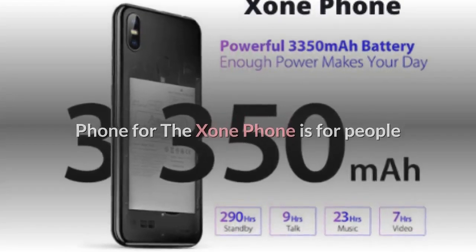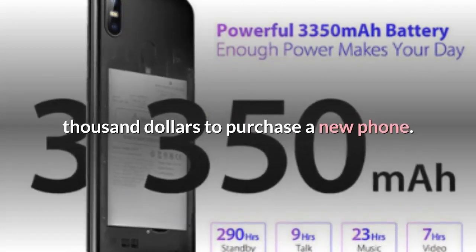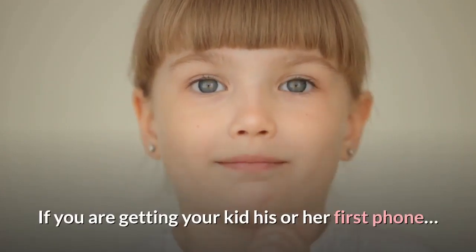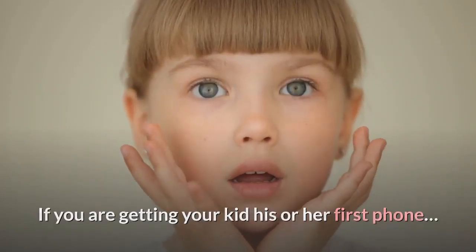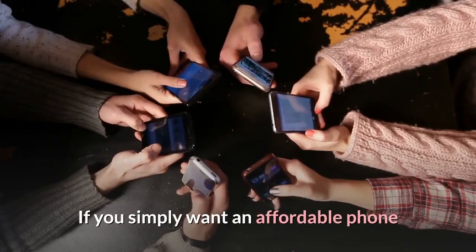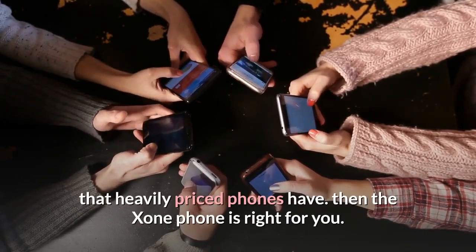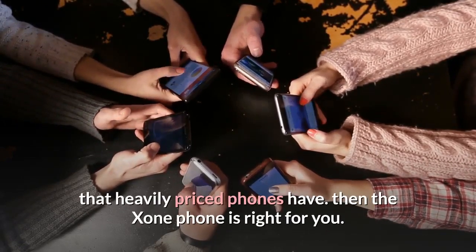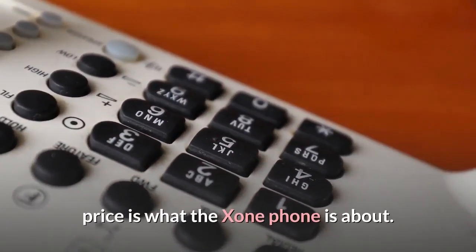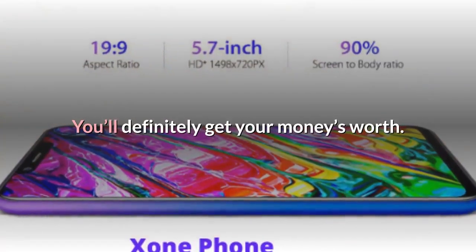Who exactly is the Exxon Phone for? The Exxon Phone is for people who don't really want to cough up to $1,000 to purchase a new phone. It is perfect if you need a second phone and don't want to spend too much, if you're getting your kid his or her first phone, if you're gifting a relative or friend a new phone, or if you simply want an affordable phone with a lot of the cool features that heavily priced phones have. A feature-packed phone with a low price is what the Exxon Phone is about.